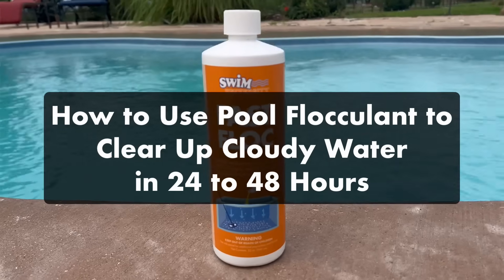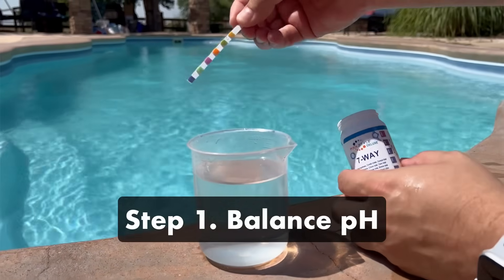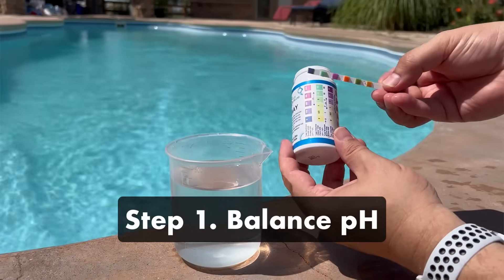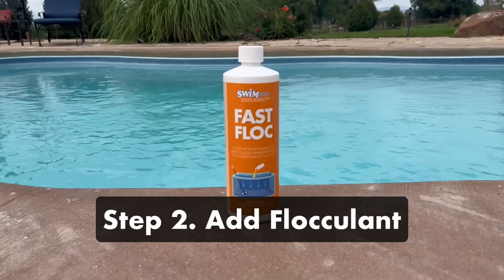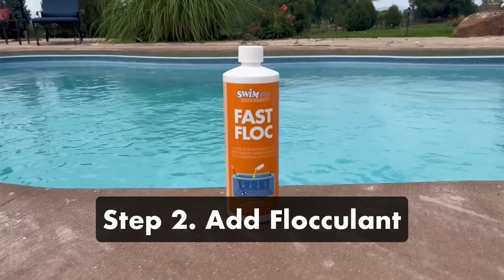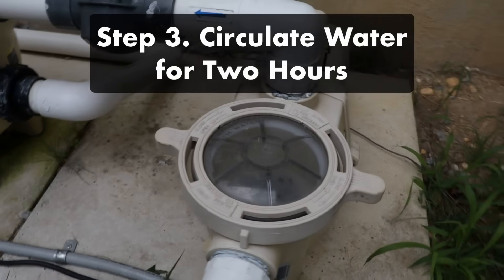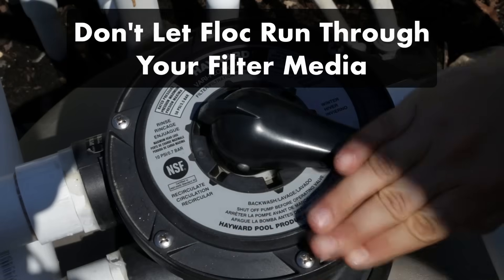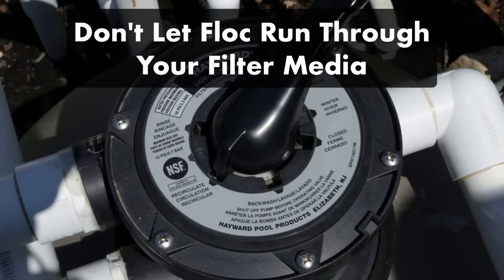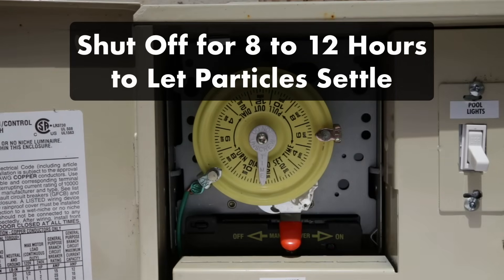Here's how to use pool flocculant to clear up your cloudy water in 24 to 48 hours. Step one: balance your pH — test your water's pH levels and adjust as needed, since proper pH helps your flocculant work more effectively. Step two: add flocculant to your water. The pool flocculant will bind with contaminants and large clumps will sink to the bottom of your pool. Step three: circulate your pool water with your filter system for two hours. If you have a multi-port valve, set it to recirculate to bypass your filter while keeping water moving. After circulating, shut your filter system off for 8 to 12 hours to let the particles settle, and make sure your automatic timer doesn't turn on in the middle of the night.